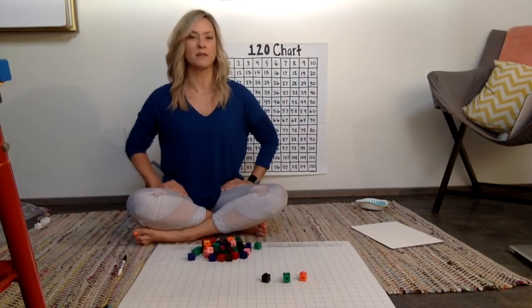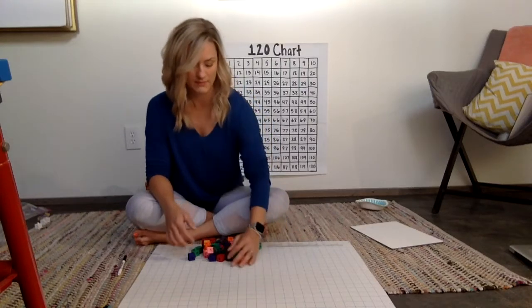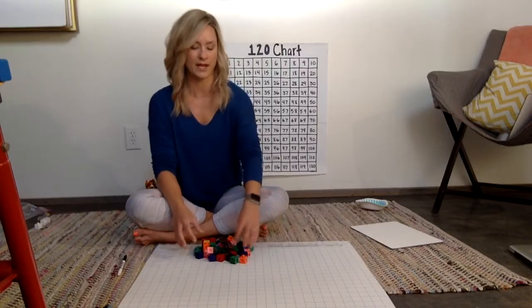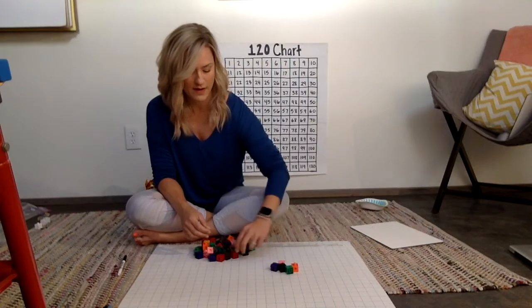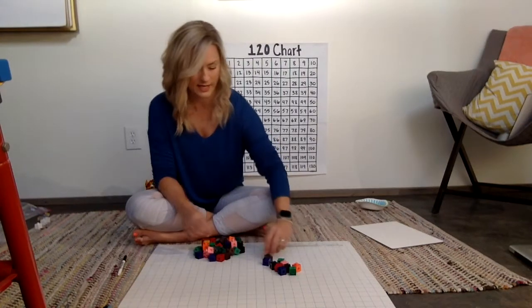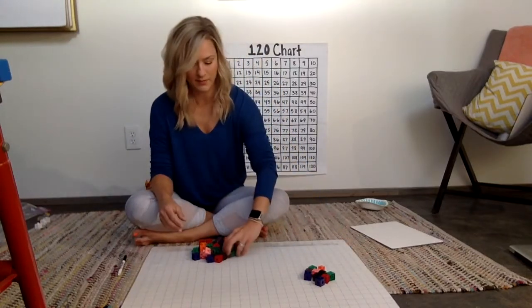Other kids may be counting in groups of tens. They may think to themselves, okay this is a lot of stuff to count and keep track of. They may go: one, two, three, four, five, six, seven, eight, nine, ten — and push that group aside and then keep going.